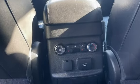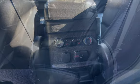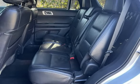Window defogger, moonroof, automatic climate control, Bluetooth, MP3 player, Sirius satellite radio, keyless entry, and leather seats.